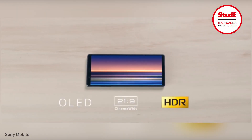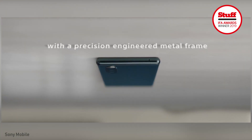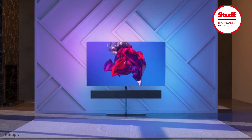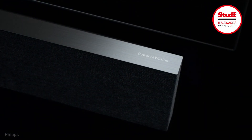The Sony Xperia 5 flagship, which promises to cram the best of the Xperia 1 into a smaller package. The Philips flagship OLED 984, bringing Bowers & Wilkins room-filling sound to your living room.